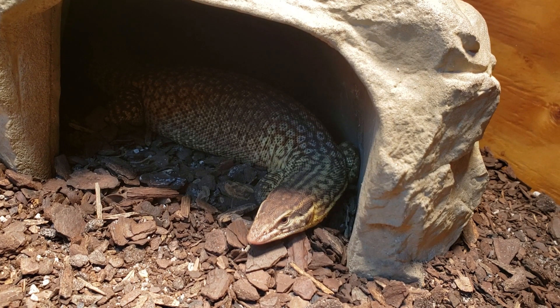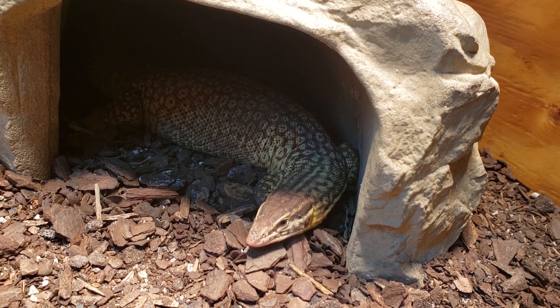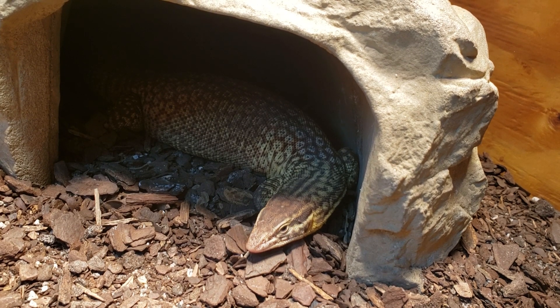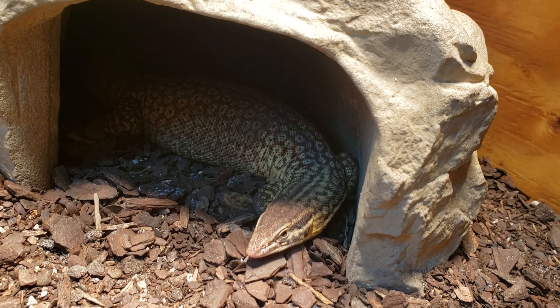I would say ackie monitors don't brumate, but it's really arguable depending on what you think brumation is. There are a few things you could expect when the light cycle gets a little less and temperatures get cooler, especially at night. One of these things isn't really brumation-related — it's just being a cold-blooded animal. They get slower when they wake up, they're cooler, and they're not as active initially. That's just typical of an animal that can't produce its own heat.